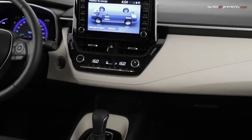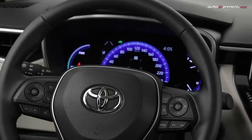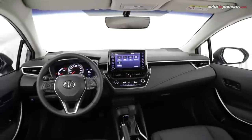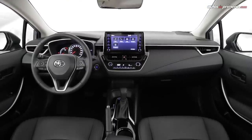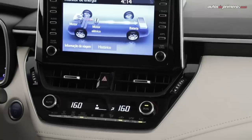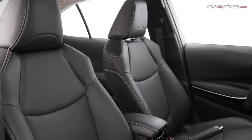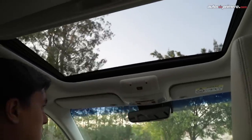Otros elementos de equipo que podemos encontrar en el nuevo Corolla, según la versión, son: aire acondicionado automático, control de crucero, modo de selección de conducción deportiva, cambios de levas en el volante, sistema de desbloqueo inteligente de puertas, botón de encendido Start-Stop, luces antiniebla delanteras LED y espejo retrovisor interno electrocrómico. Las versiones más equipadas tendrán aire acondicionado automático de doble zona, asiento del conductor con ajuste eléctrico horizontal, vertical e inclinación, espejos retrovisores eléctricos retráctiles, sunroof y limpiaparabrisas con sensor de lluvia.